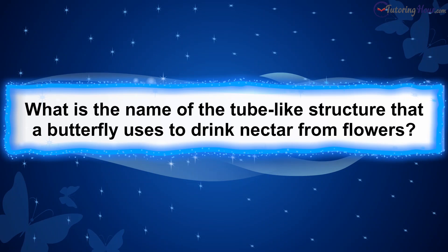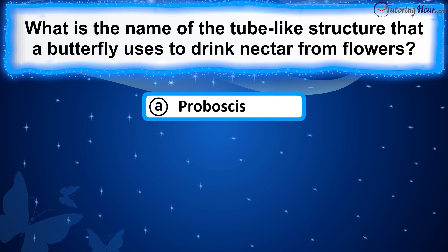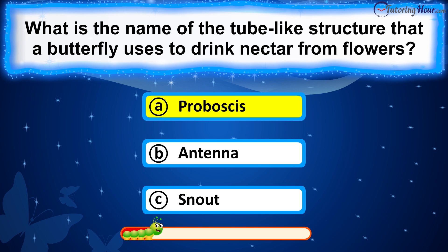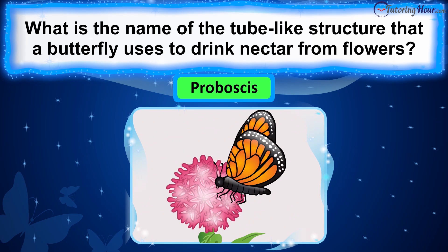What is the name of the tube-like structure that a butterfly uses to drink nectar from flowers? The correct answer is proboscis. Butterflies use their proboscis, a long, flexible tube-like structure, to drink nectar from flowers. The proboscis acts like a straw, allowing butterflies to access the sugary liquid inside flowers.